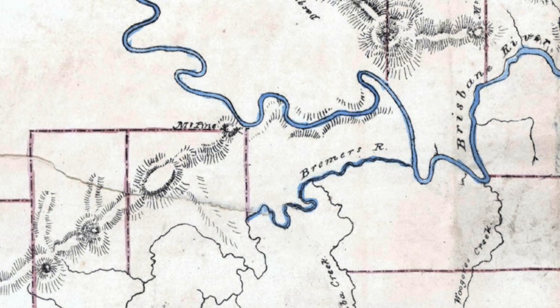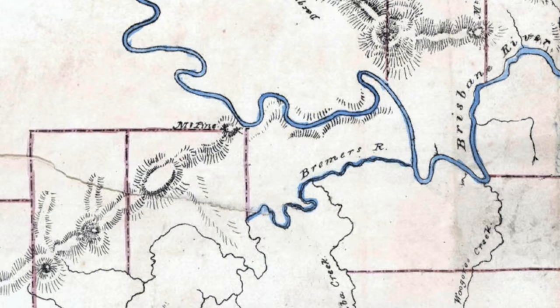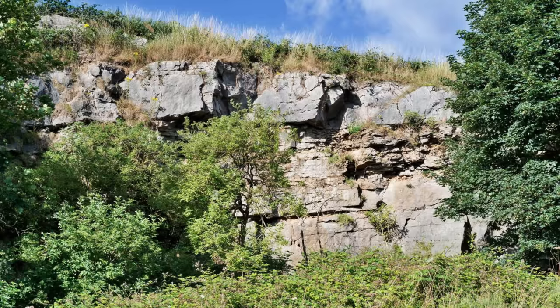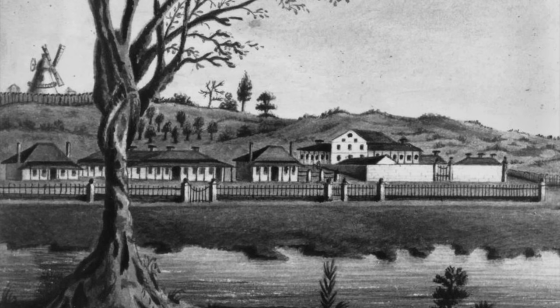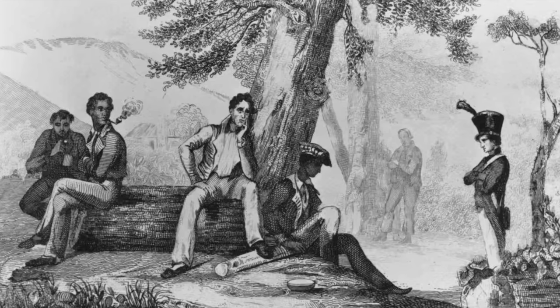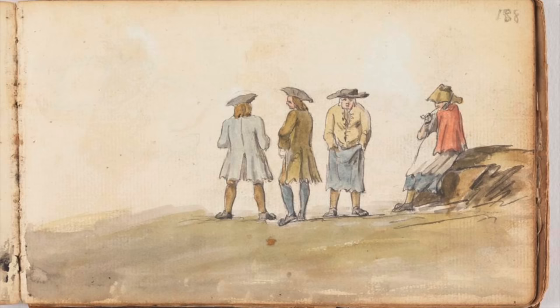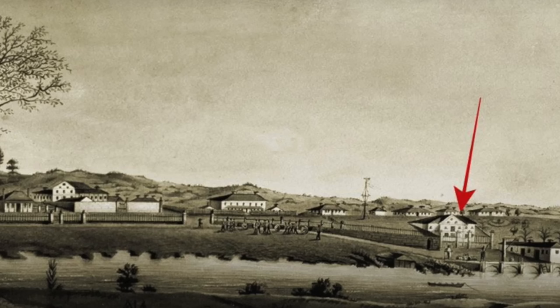In 1824 John Oxley and Alan Cunningham discovered and named the Bremer River while exploring the Brisbane River, though they didn't travel along it. Oxley's full name was John Joseph William Molesworth Oxley. Two years later in 1826 the Bremer River was explored by Patrick Logan. He discovered limestone in the area — a big deal because it could be processed into lime mortar to help build the first stone buildings of the Moreton Bay penal settlement.